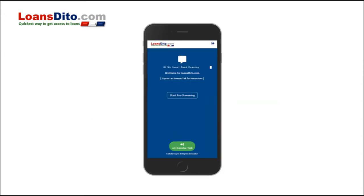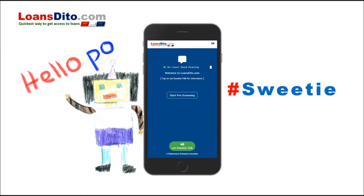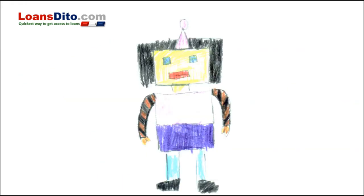Once you are logged in, you will be assisted by our talking assistive bot, Sweetie. And guess what? She talks fluent Tagalog. Just answer a few easy questions, and Sweetie will give you the pre-screening eligibility to apply result in no time.